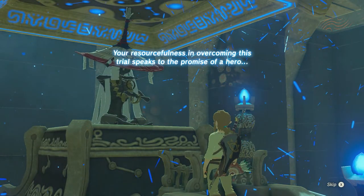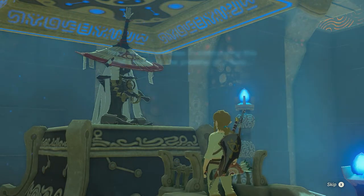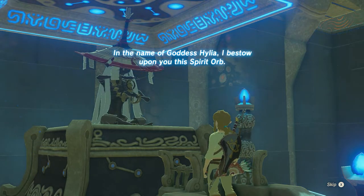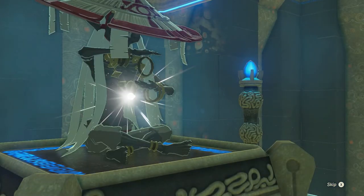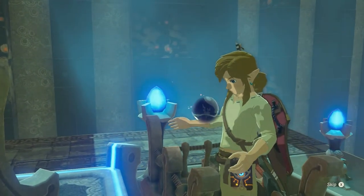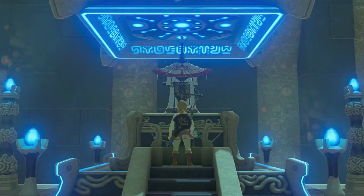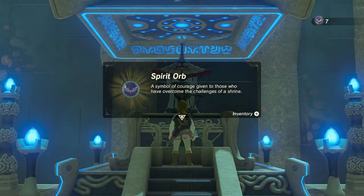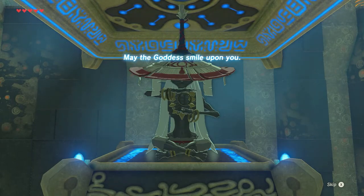Your resourcefulness in overcoming distress speaks to the promise of a hero. In the name of goddess Hylia, I bestow upon you this spirit orb — a symbol of courage given to those who have overcome the challenges of a shrine. May the goddess smile upon you.